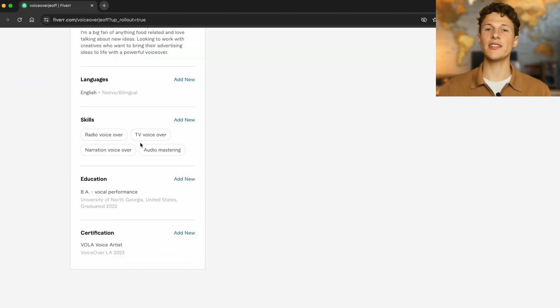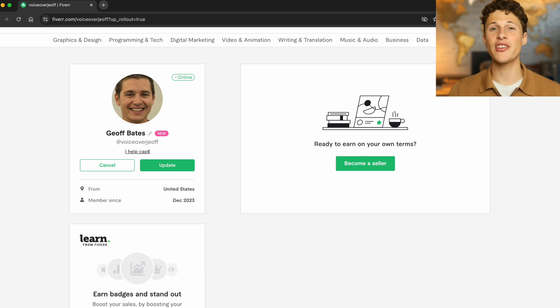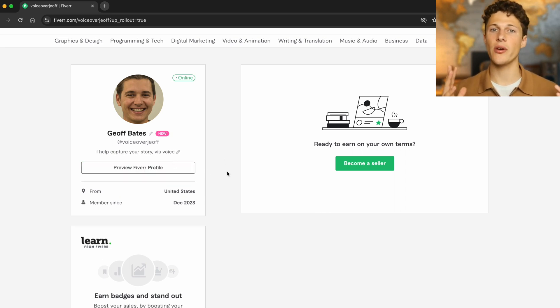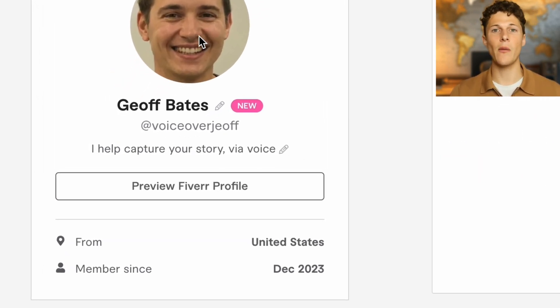We are trying to make sure all the elements of your profile align and work together, so your tagline should be something cool that injects personality but also captures what you do. For example: I help capture your story via voice. This is a personal way of saying this is a voiceover artist who's not just making a voiceover — he's helping capture your story. If you can't think of something yourself, you could ask ChatGPT for a little help.